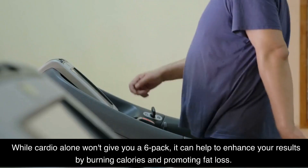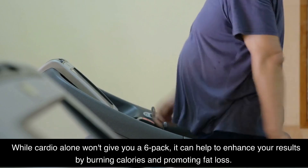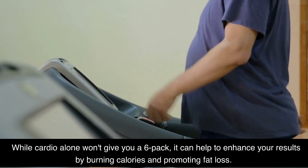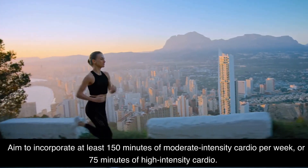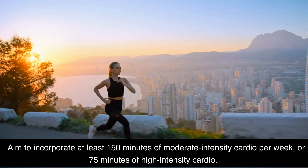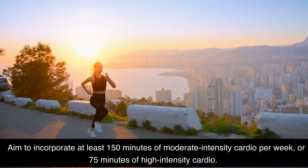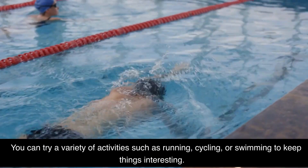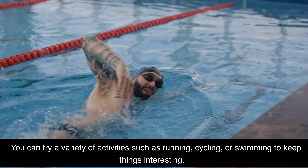Incorporate cardio. While cardio alone won't give you a six-pack, it can help to enhance your results by burning calories and promoting fat loss. Aim to incorporate at least 150 minutes of moderate intensity cardio per week, or 75 minutes of high-intensity cardio. You can try a variety of activities such as running, cycling, or swimming to keep things interesting.